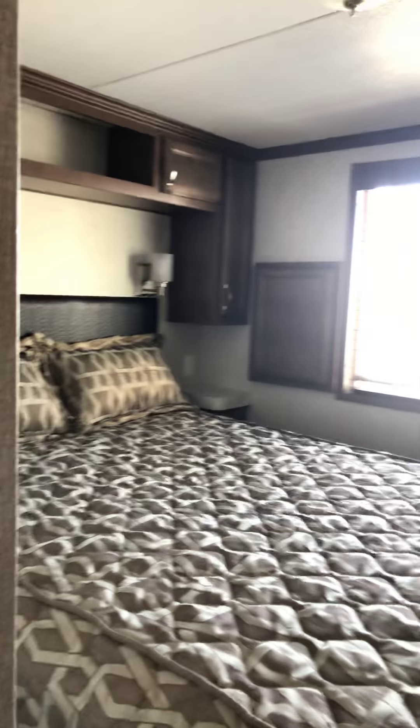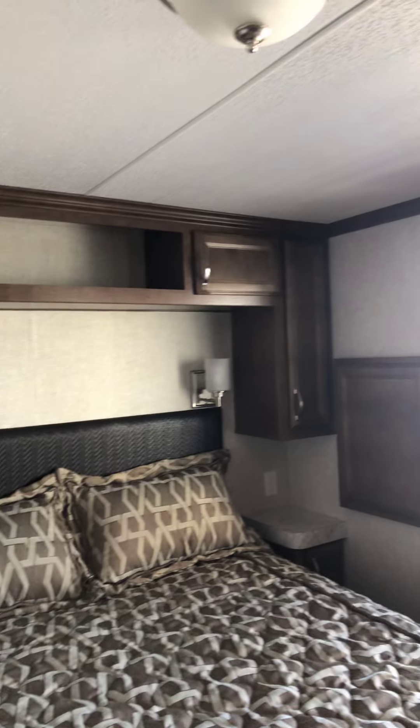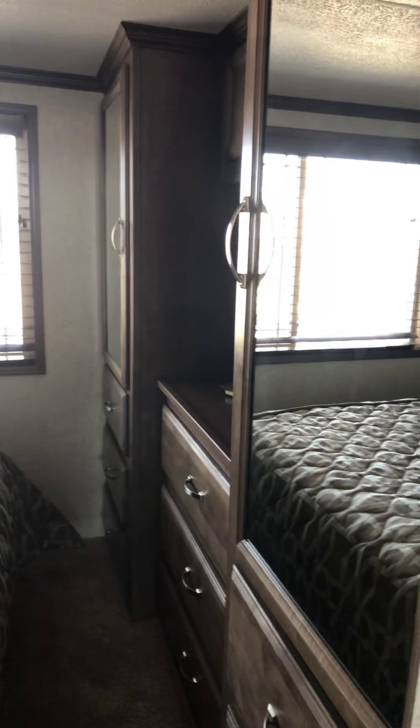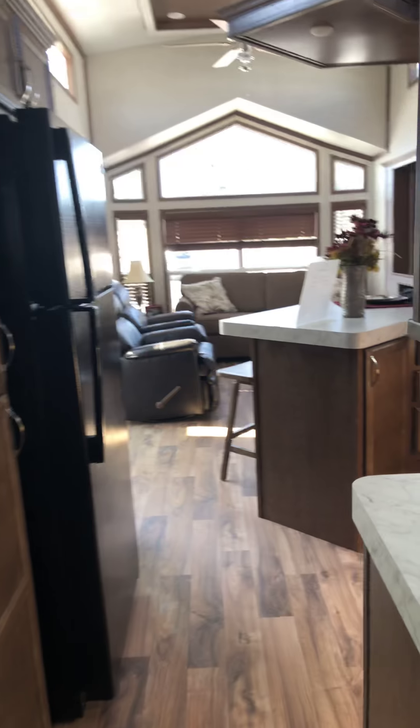When you take care of a park model it's a lot more like taking care of a house. You don't have to deal with the shingles too often, or getting up and checking for leaks, as you would with travel trailers and so on. And they really hold their value very well — contrary to what the book says.